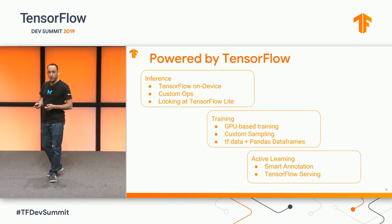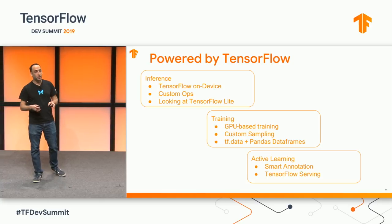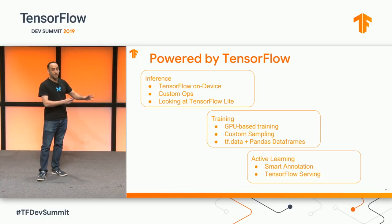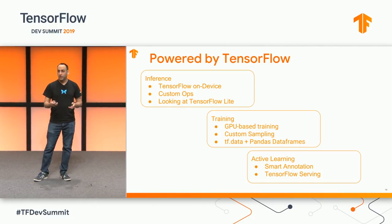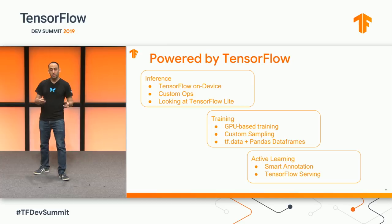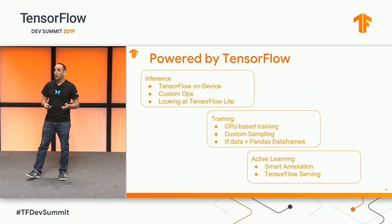Underlying all this infrastructure is TensorFlow. Everything we do runs in real-time on the device — this needs to work whether you're in a sub-basement of a hospital or in a remote jungle. We train everything with TensorFlow and compile TensorFlow right into the app using a bunch of custom operations. We also use TF Serving to improve our labeling and monitoring pipelines.